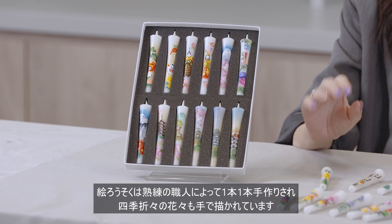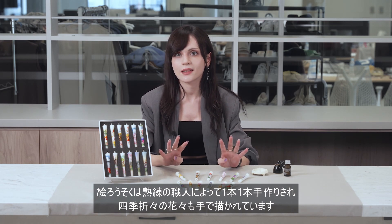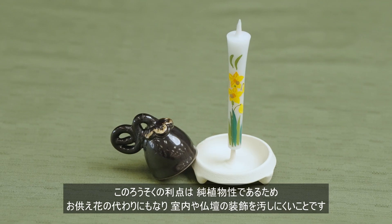Each Flower Painted Japanese Candle is handmade by skilled craftsmen and hand painted with flowers of the four seasons. The advantage of this candle is that it can be used in place of flowers for offerings and does not stain the room or the decoration of the altar.